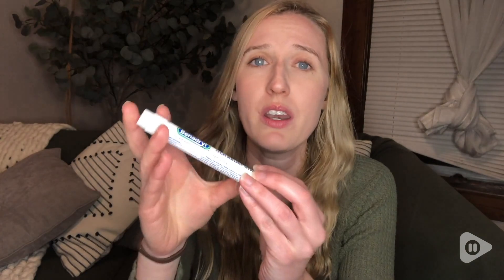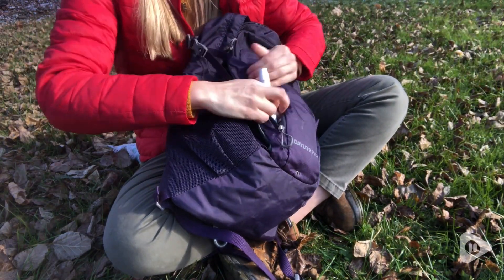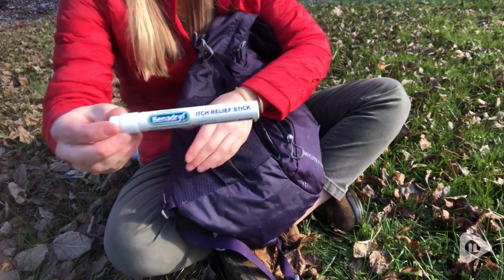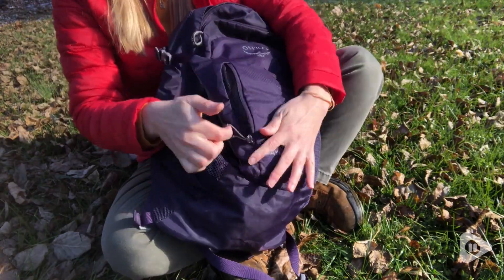I've been using this for years and I always really enjoy it because one, it is effective, and two, the size of it. It's like carrying around a pen so it doesn't take up a lot of space, and it's easy to fit into any sort of bag if you're going on a walk or on a hike, or if you just want to keep it in your first aid kit. It's always going to be super helpful.